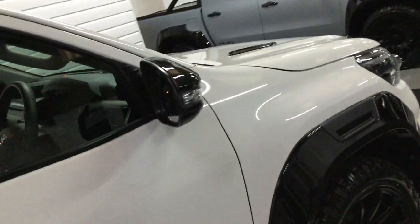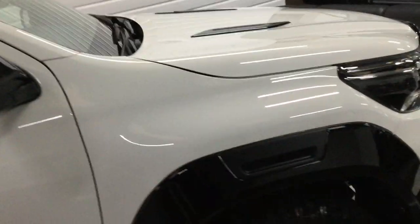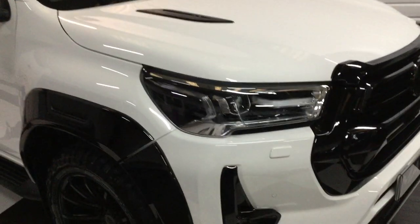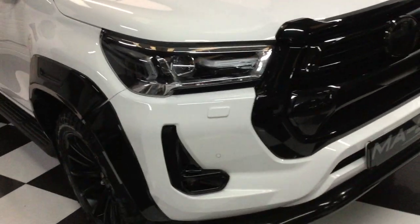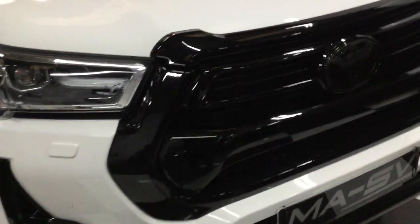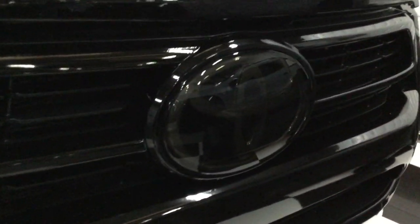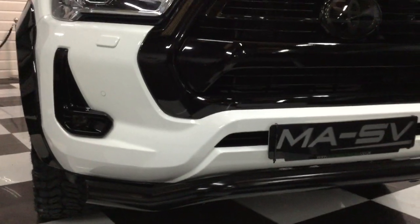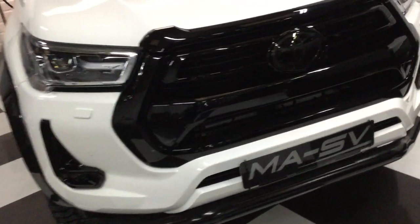Mirrors done in gloss black. Bonnet vents. Total black grille. Smoke-lacquered Toyota badge, front bar, and front parking sensors.